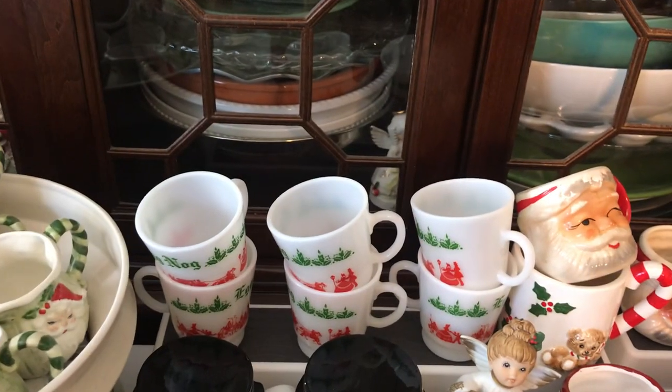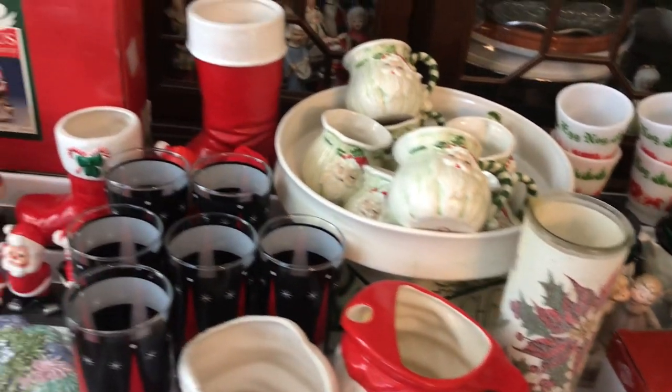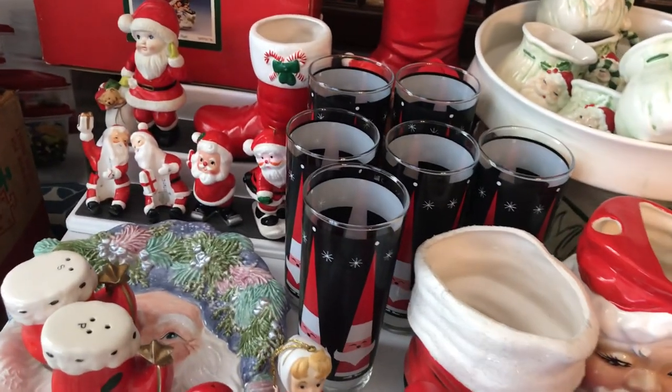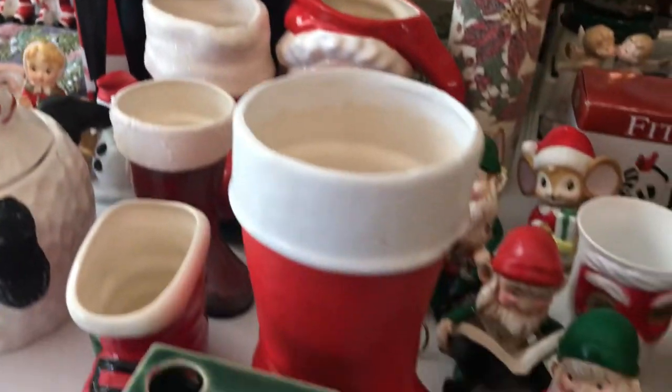Here's some of the punch cups, eggnog cups, a bowl of mugs, and boots. Here are some amazing glasses, and more boots.